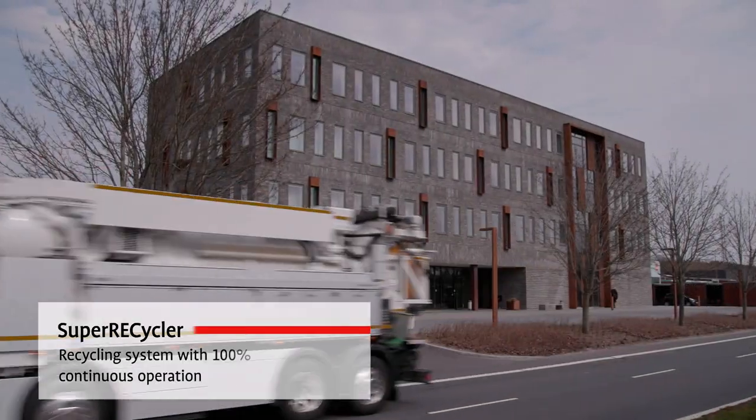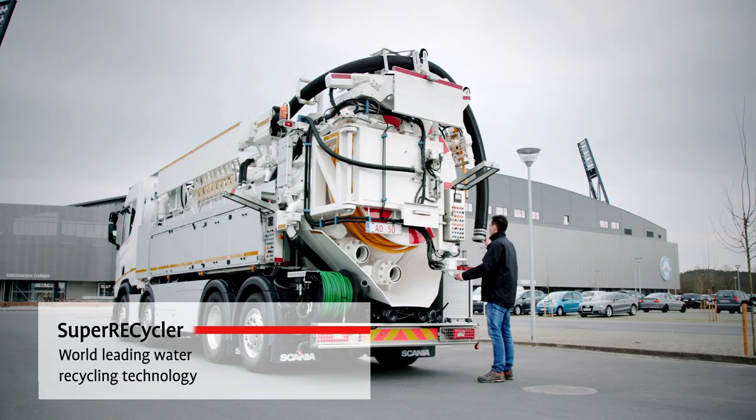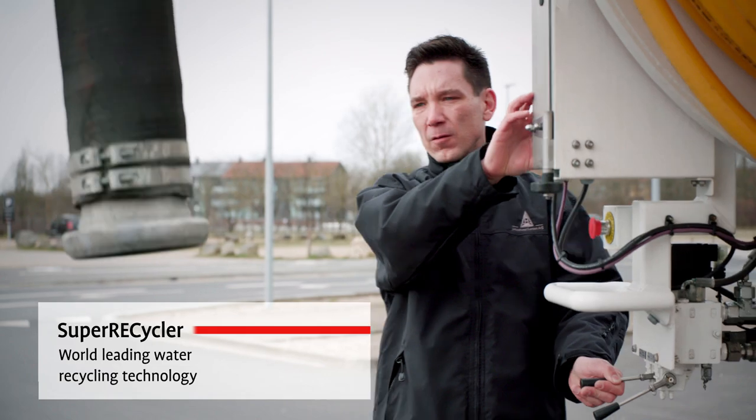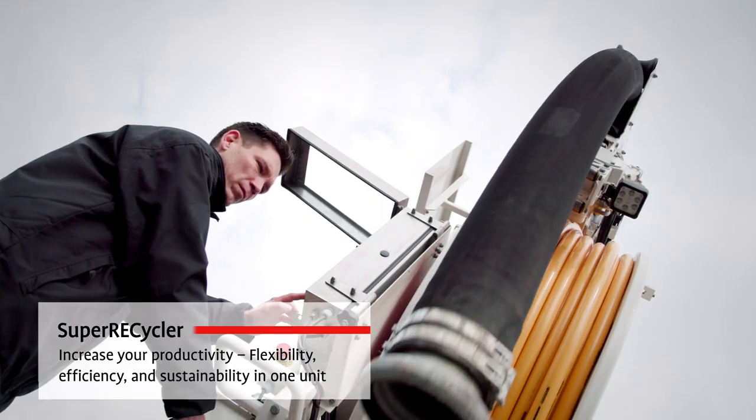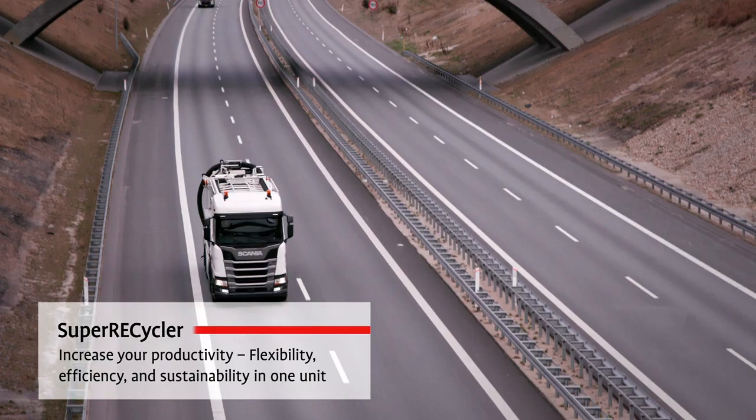Sewer cleaning units from Bucha are found all over the world, working even in the most extreme conditions. Our technical expertise has made our products the most efficient, reliable and environmentally friendly in the market.